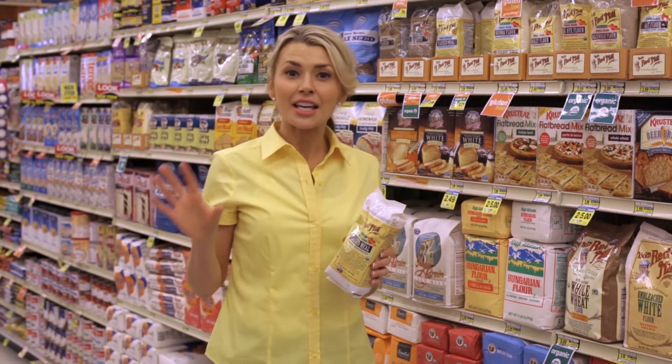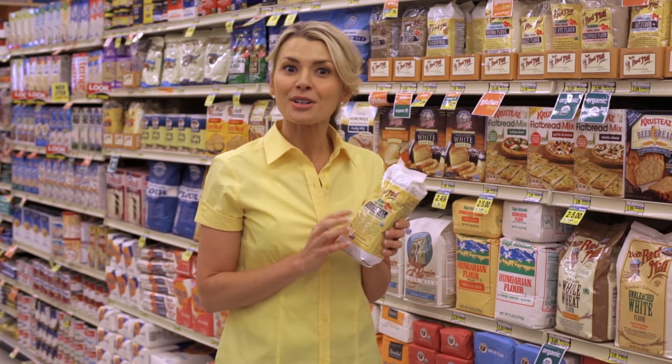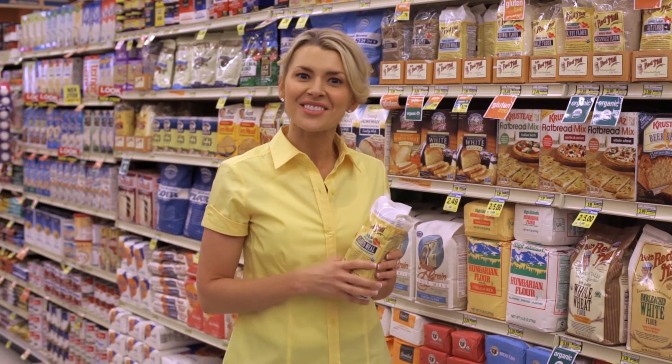Once I open it, I keep it in the refrigerator because it has to be treated with some TLC. So don't forget to include ground flax seed in your kitchen, and thanks for watching.